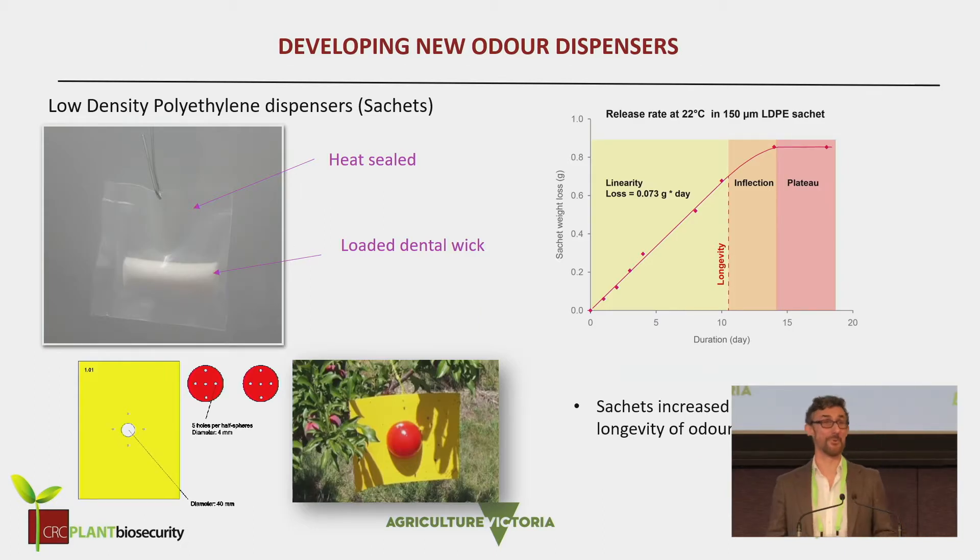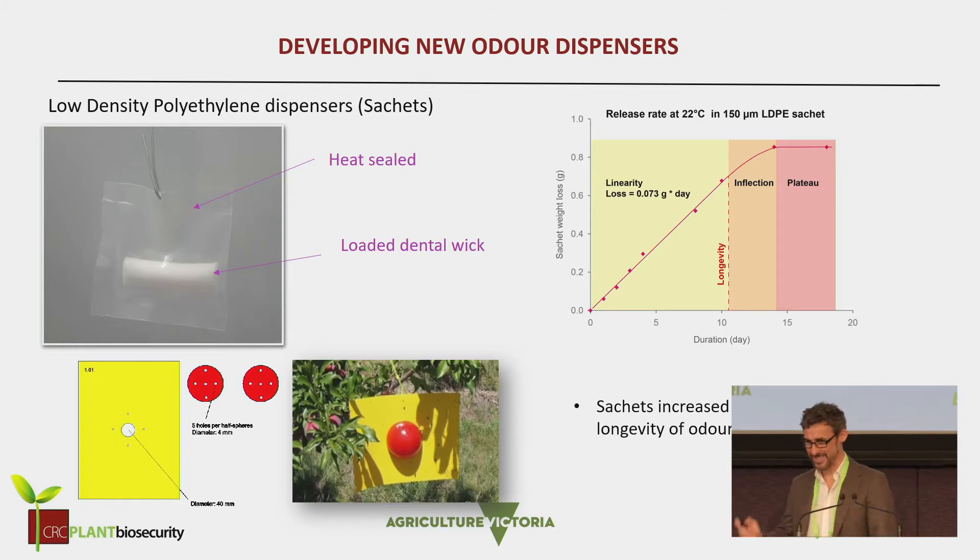The other thing that was really important in this project was that, because these odors are very volatile and evaporate off very quickly, we had to develop a new dispenser. Kevin came from a spotted wing drosophila background where they'd been working in the UK looking at new dispensers — these sachets which slow down the emissions of the volatiles. You can have different thicknesses, so you can have fast and slower emissions. You load up these dental wicks and put them inside the lad trap, so they diffuse out through the center of the trap. And then we went to the field with it to start our field testing.